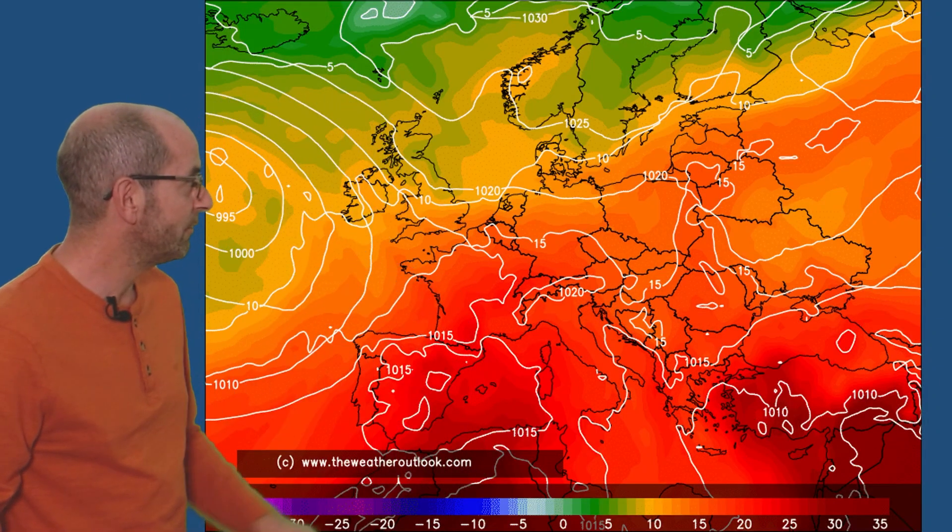How are things shaping up as we head through the next two weeks? Well, a lot of uncertainty in the details. One of the reasons is because for much of the period there's going to be very warm air sitting over continental Europe, and on occasion it may be heading in our direction.